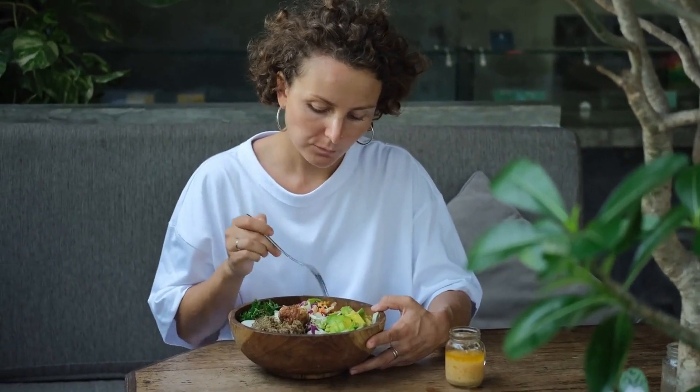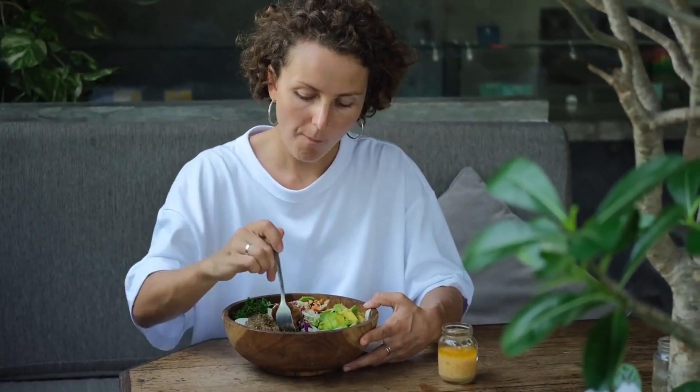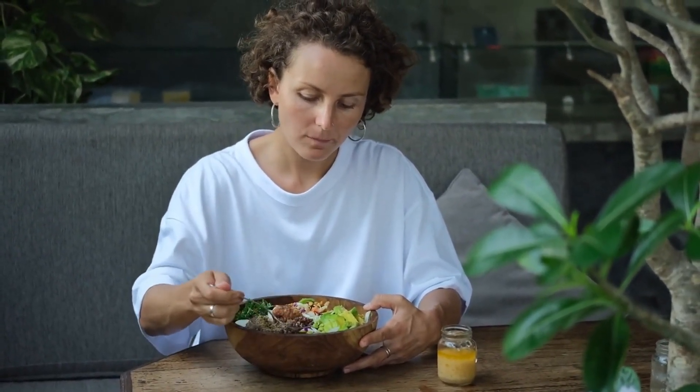Therefore, proper management of pancreatitis is crucial not only for maintaining pancreatic health, but also for preventing diabetes and related complications.